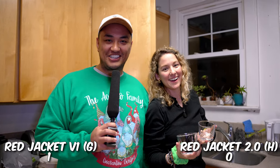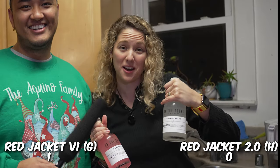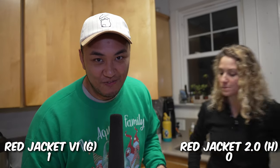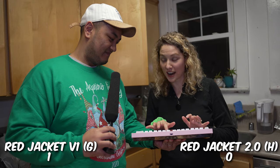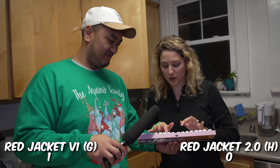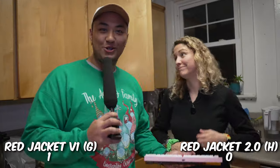Oh hello! This is my sister-in-law Kate. She's making a Cosmopolitan and a margarita on the rocks. So what we're doing is trying to review two switches right now — the V1 and the V2 Red Jacket by KNC Keys. She tries H first, then G. She likes G because she's often on Zoom and doesn't want people to hear her typing — it's under the radar. H felt too long. We got G!